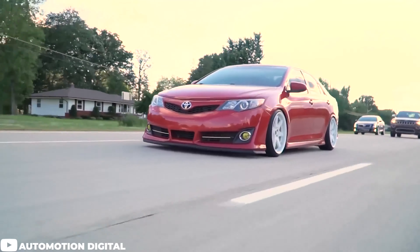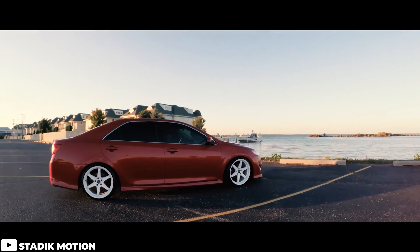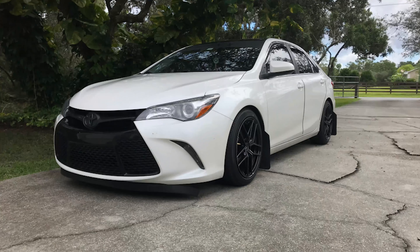So what we're gonna do is dive into some different wheel, tire, and suspension setups for the seventh generation Camry and break them into a few different categories. The first category that we're gonna go over is what we like to call a good daily driving setup. This is gonna be something for those who want to change up the look of their car, but don't want anything too aggressive or low that would require any additional modifications like fender rolling or aftermarket suspension pieces.